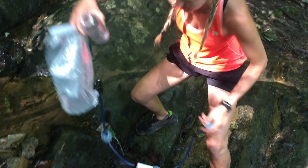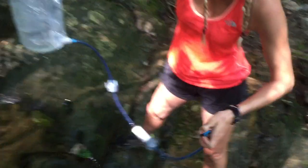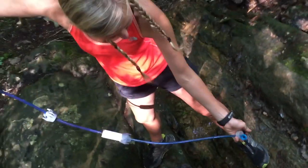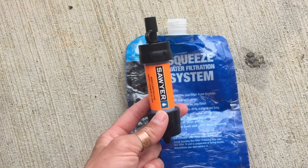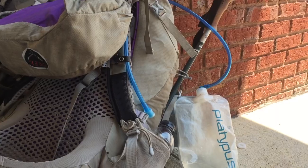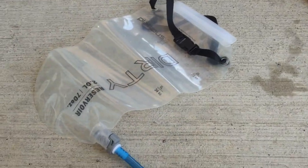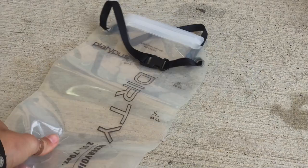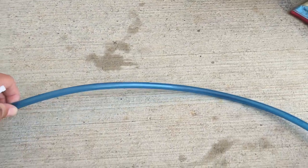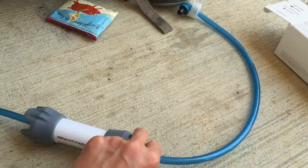Now let's talk about water. I'm just going to say heck no to the system I used before — I apologize if I steered anybody wrong on this. When I started the AT, I was on the right track: I used the Sawyer Squeeze, but I got tired of the bags busting on me and tired of squeezing water. So when I found the Platypus gravity system, I thought I had found the best thing ever — you just collect dirty water in one bladder and let gravity do the work, go through the filter, and voilà, clean water in the clean bladder.